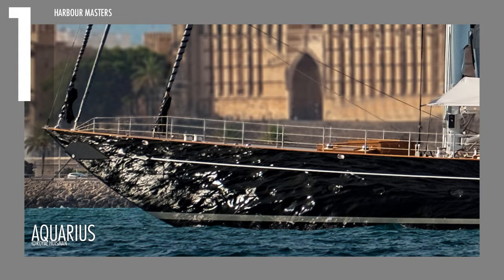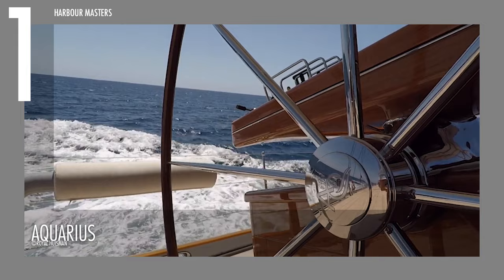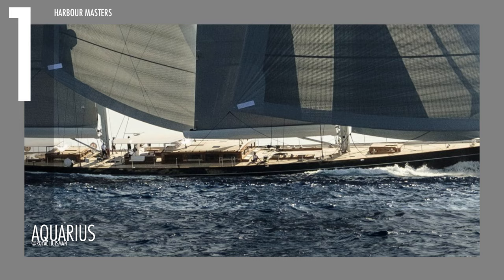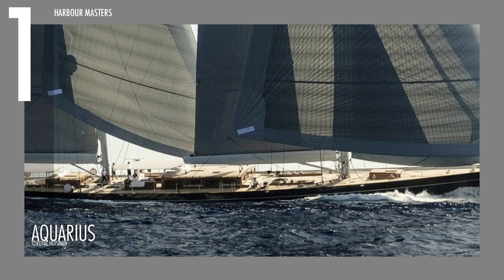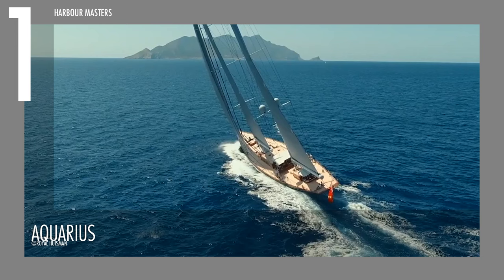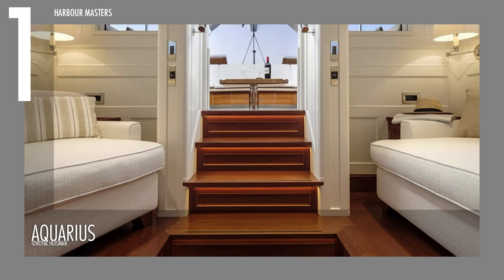One of only 29 sailing yachts in this size range, the Aquarius features twin helm stations that are precise and easy to use, with great views of the bow and the rig. The direct steering gives the helmsman great feedback, and sailing crews have been impressed by how easy it is to handle this vessel both upwind and downwind. This is due in large part to its underwater profile, which features a fixed keel that is almost 5 metres long, and a balanced spade rudder that works perfectly with its powerful but easy-to-control ketch rig.